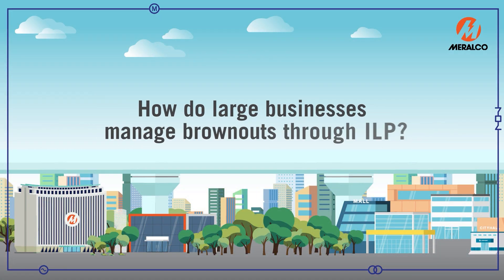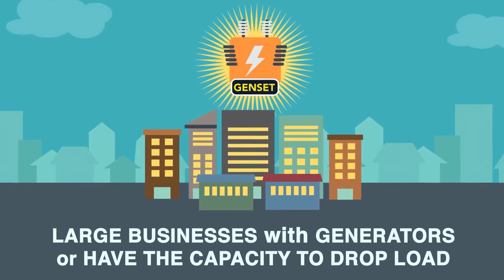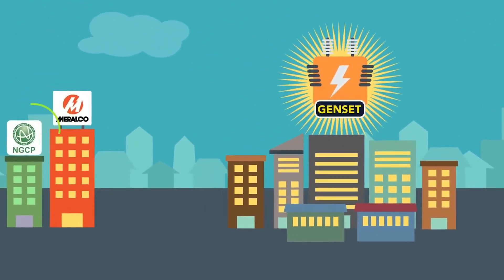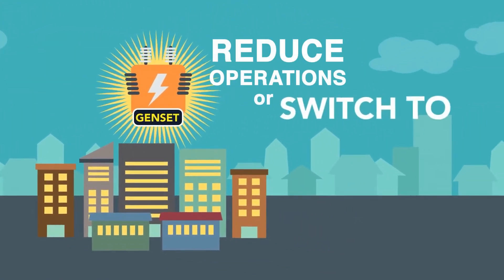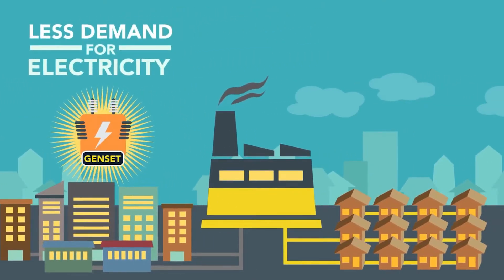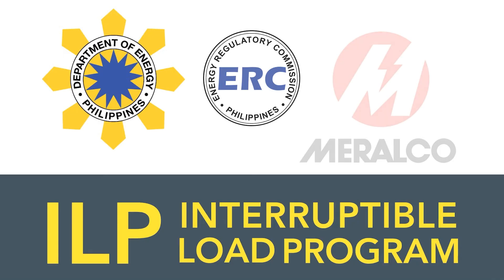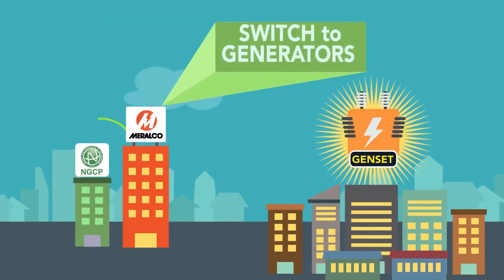How do large businesses manage brownouts through ILP? Big companies are doing their share to help decrease the number of areas affected by brownouts by signing up to the Department of Energy's Interruptible Load Program. On yellow alert status, Meralco contacts these ILP participating companies and informs them of the low reserve situation. They are then asked to prepare to switch to alternate power once the red alert status is raised. And the supply can be reallocated to other customers, sparing households and small businesses from a power interruption.